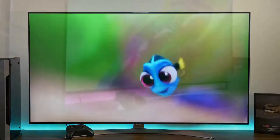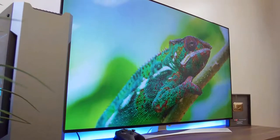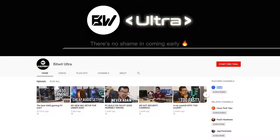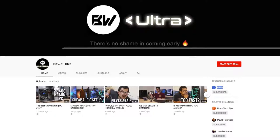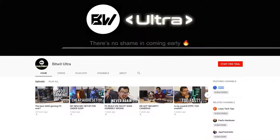Let me know what you think about this thing in the comments and feel free to toss me a like on this video if you enjoyed it. Before you guys go, I command you to check out BitWit Ultra, my ad-free early access channel, for $1.50 a month — the first two weeks are completely free and you can back out any time. As always, guys, I'm Kyle of BitWit. Thank you all so much for watching, subscribe to the channel if you haven't already, and I will see y'all in the next video.